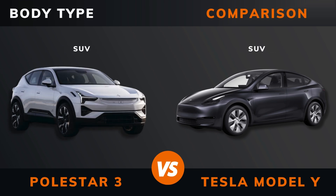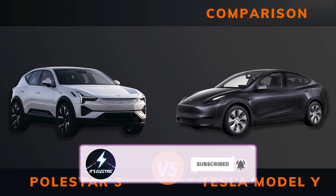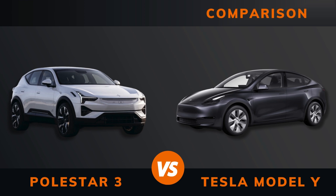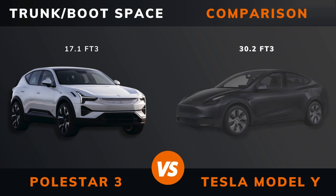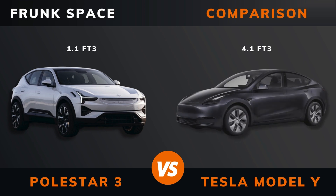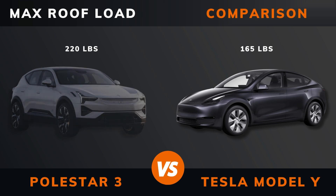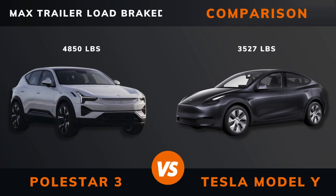Body type. Length. Width. Height. Wheelbase. Weight. Trunk boot space. Frunk space. Max roof load. Max trailer load — braked, unbraked.